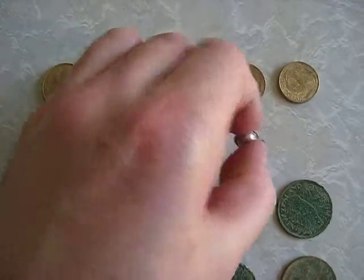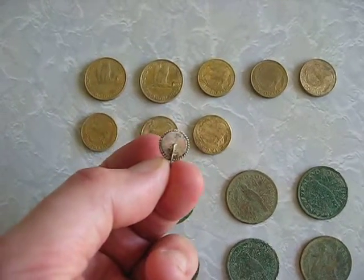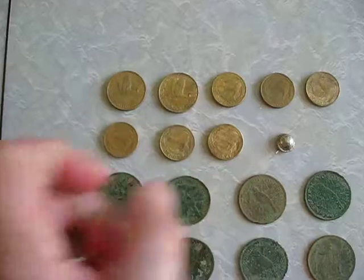It looks pretty old. It's got some sort of writing on it but I need a magnifying glass to read it. So I don't know if that's silver or not — could be, might be, who knows.